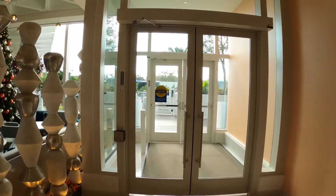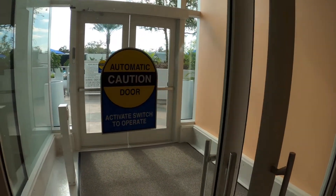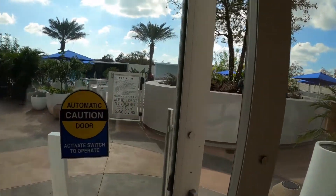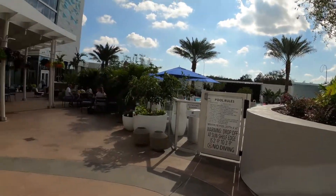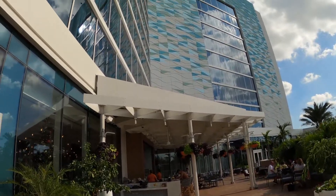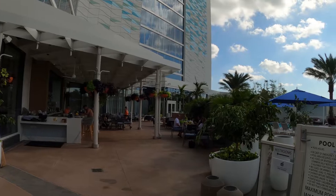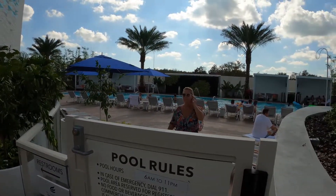We got the green light to go shoot the whole place today. This is the bar out back. It's amazing — a couple weeks ago this place wasn't even open, it was under construction, and now it's a big change. There's the pool out back.